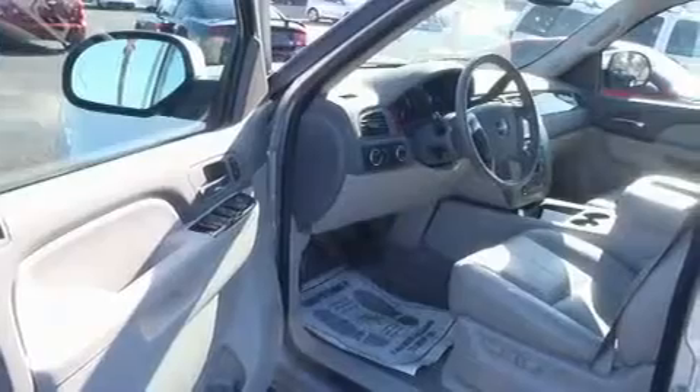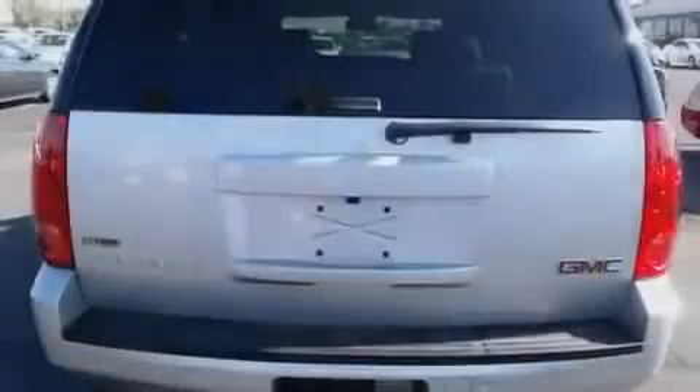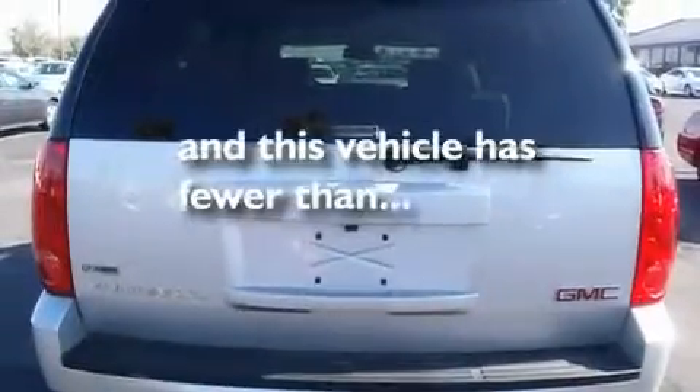Its top features and packages include air conditioning, cruise control, a CD player, alloy wheels, running boards, tinted glass, a driver-side impact airbag, and this vehicle has less than 15,000 miles.